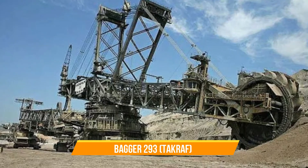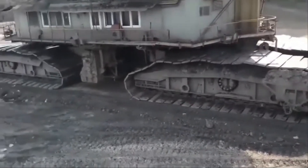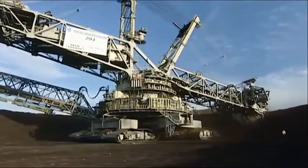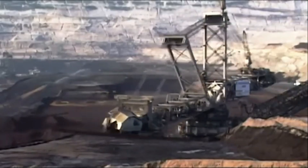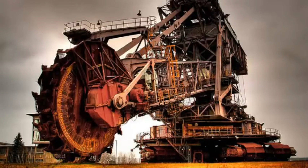The Bagger 293 is a behemoth of a machine, holding the title of the world's largest land vehicle. This bucket-wheel excavator is used in coal mining in Germany and is capable of moving a staggering 240,000 cubic meters of earth per day — enough to dig a hole the size of a football field every hour. The Bagger 293 is an impressive 96 meters long, 22 meters wide, and 96 meters high. Its bucket-wheel is 18 meters in diameter and has 18 buckets that scoop up earth and coal, which are then transported away on a conveyor belt. This machine is a marvel of engineering and a testament to human ingenuity.